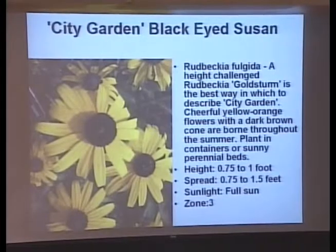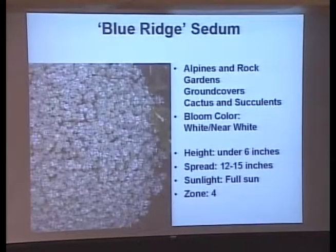Here's one of the new black-eyed Susans — a scruffy-leaf black-eyed Susan. Scruffy-leaf black-eyed Susans don't get the mildew like the smooth-leaf ones, and they don't get eaten by rabbits or deer. The scratchy-leaf plants — deer and rabbits don't like them as much as the smooth-leaf ones. Blue Ridge sedum is a little ground-cover sedum, only about three or four inches tall. Plant it between stepping stones or in a rock garden — it makes a nice little puddle of deep dark blue with white flowers.